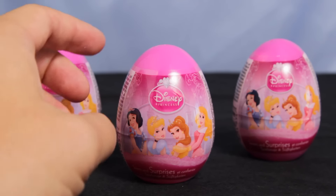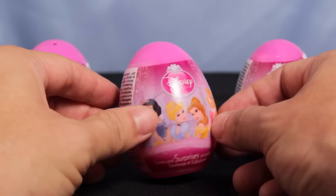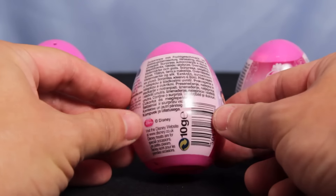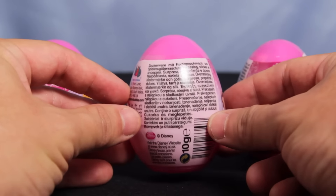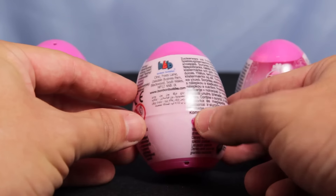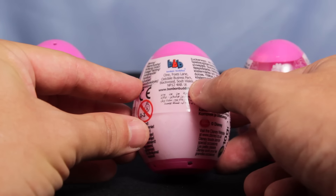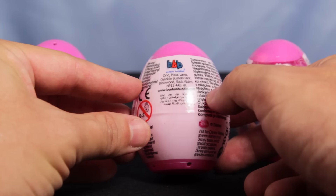And it's actually kind of interesting, because these Disney princess eggs, they're not actually even available in the U.S. These came from the U.K., they're sold in Europe, they have all this different European languages written here on the back. You can see here, they're from Oakdale Business Park in Blackwood, South Wales. So yeah, from the U.K.